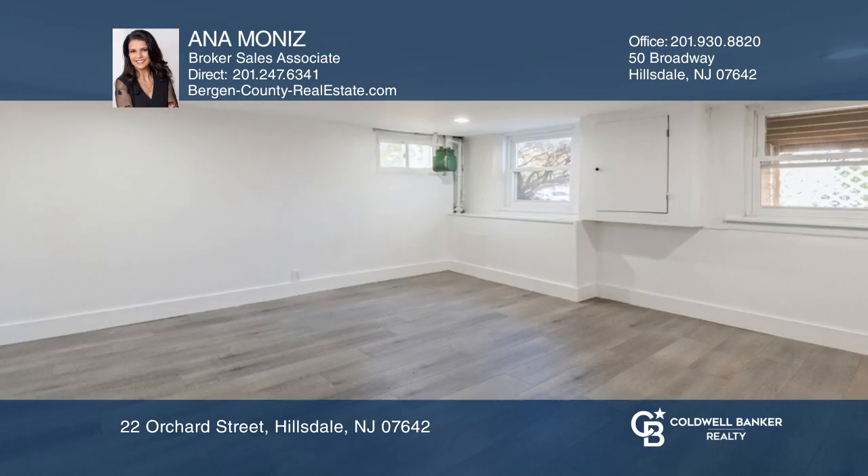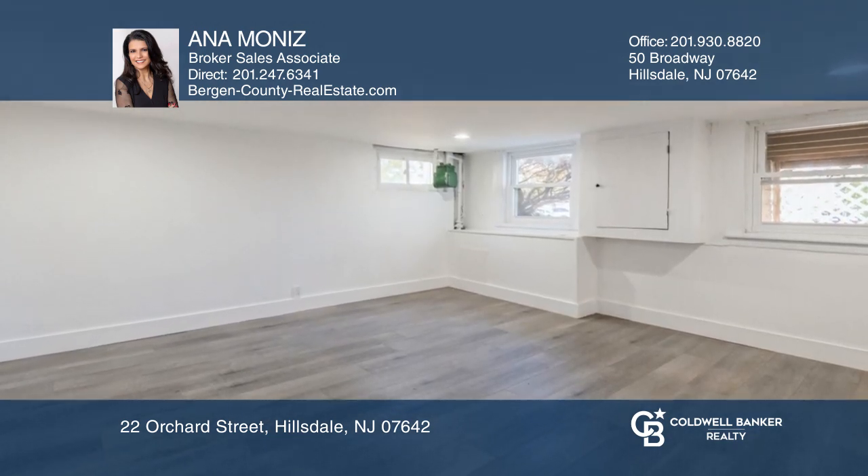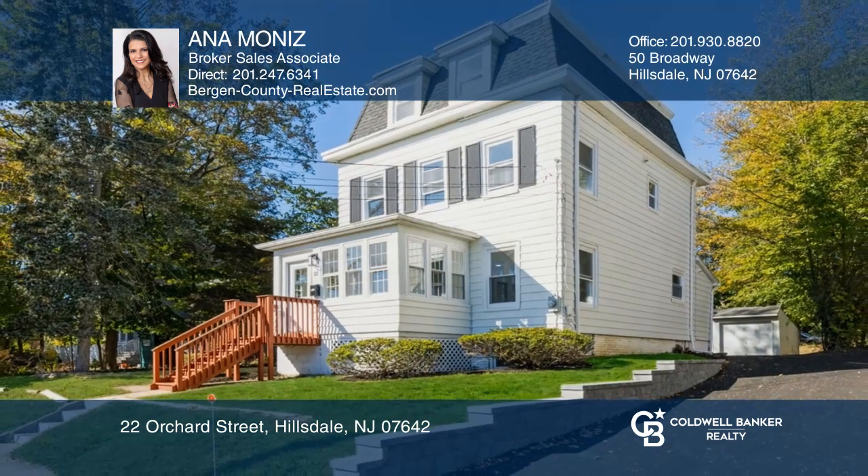The third floor has a huge primary suite and the lower level has a finished rec room. Make this one-of-a-kind home yours today by calling Anna Monitz.